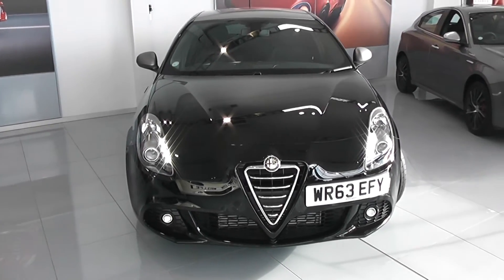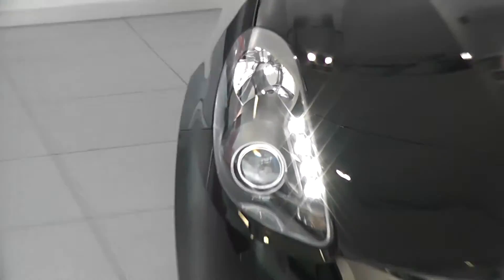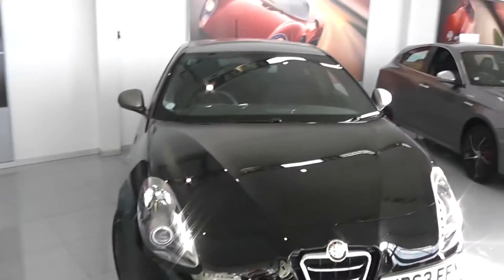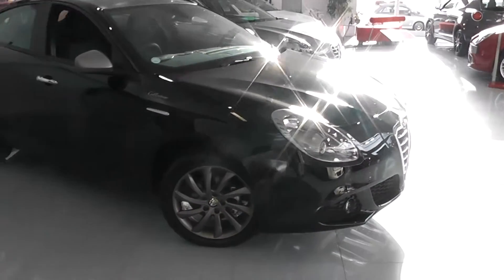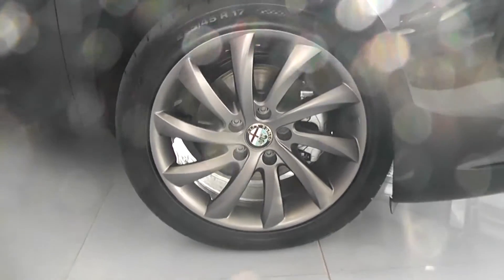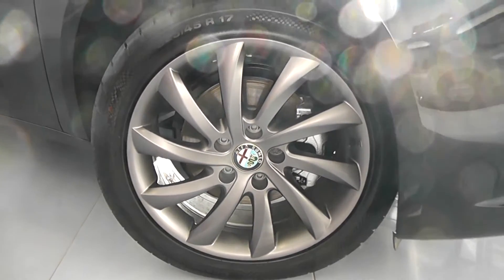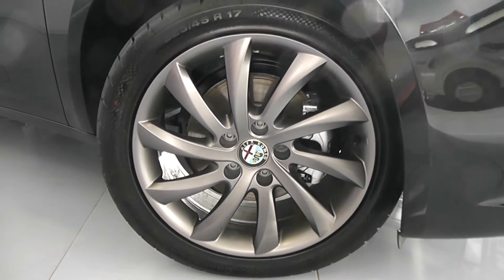Some of the outside features are colour-coded bumpers. It's got the chrome finish on the front grille, front fog lights, daytime running lights and also projection headlights there. It's a very smart looking car in great condition. We have 17 inch Alfa Romeo alloy wheels. They're 10 spoke with turbine effect and they're carbon grey, so very modern and in very good condition.